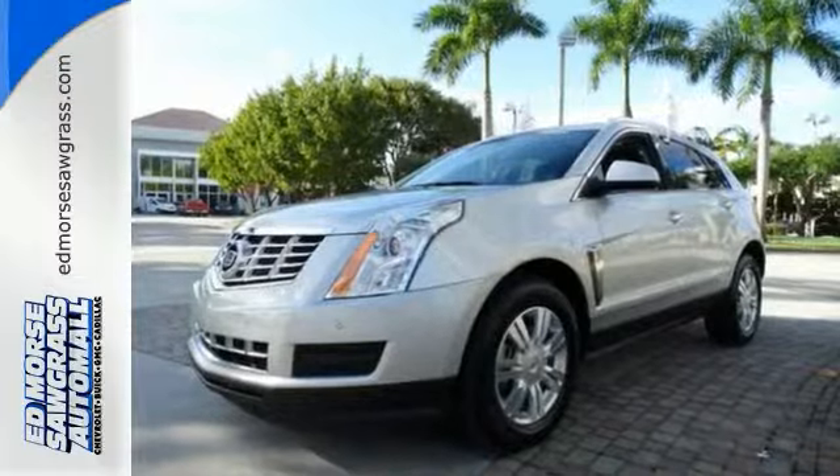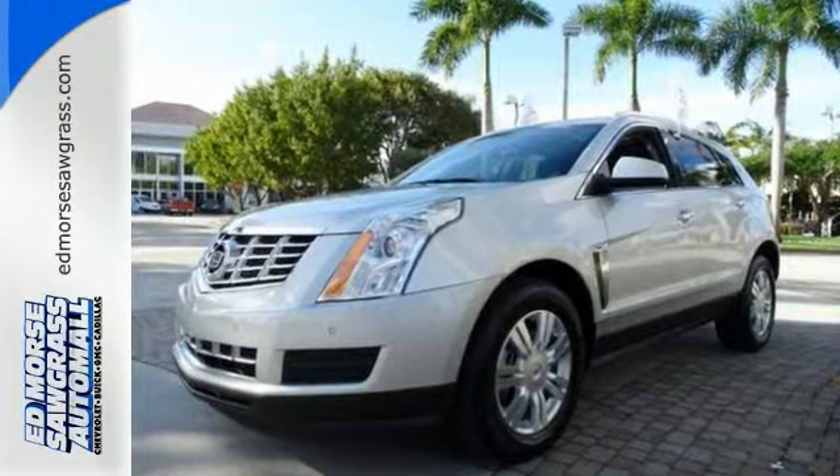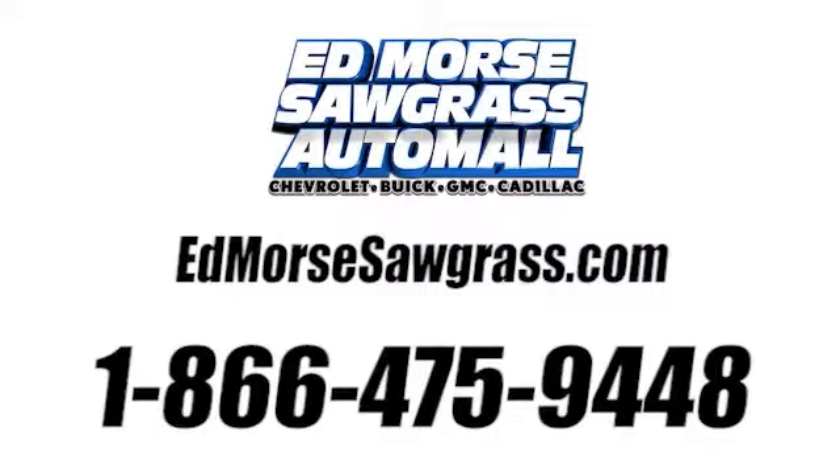See us today! Call us today at 1-866-475-9448. For value and for service, it's Edmars!